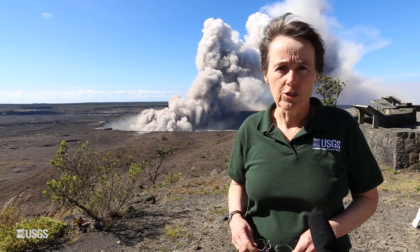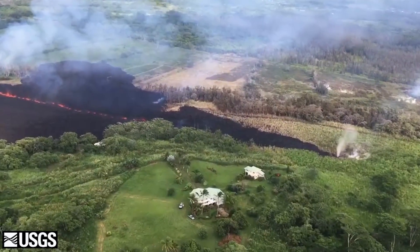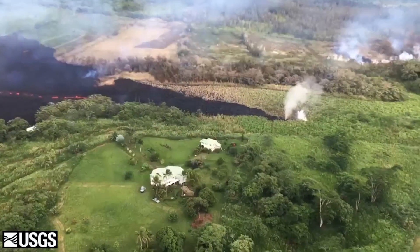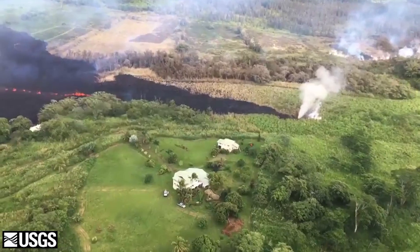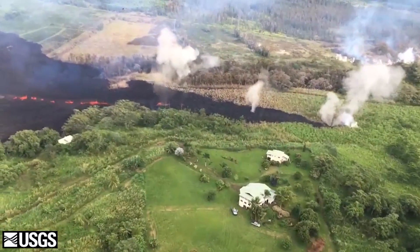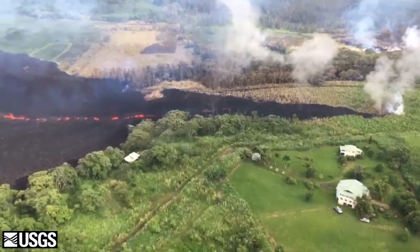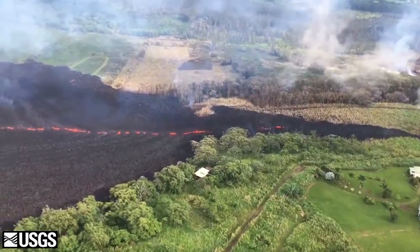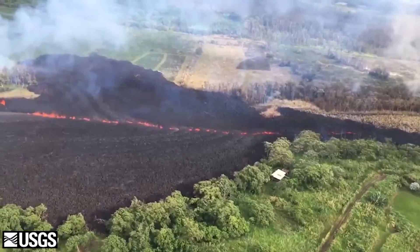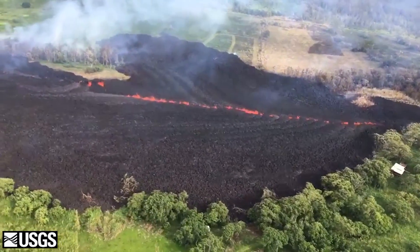Transitioning down to the lower east rift zone: overnight we had continued lava effusion from what we're calling fissure 17, which is at the northeast end of the fissure system that has been active for many days now. That fissure is producing lava fountains throwing spatter more than 100 feet in the air. The lava flow is moving away from the fissure generally in an easterly direction, paralleling Highway 132 but south of Highway 132.